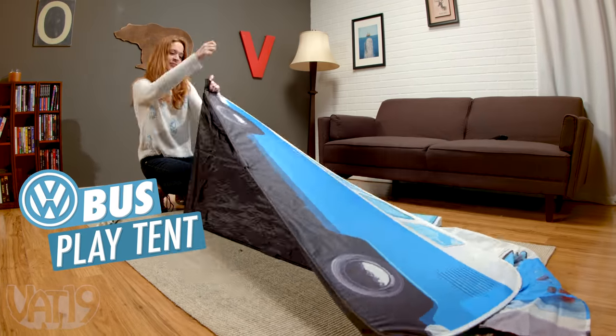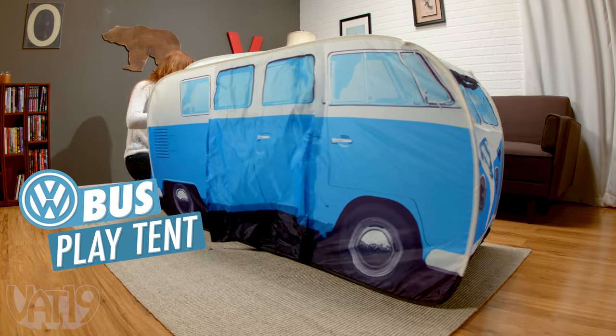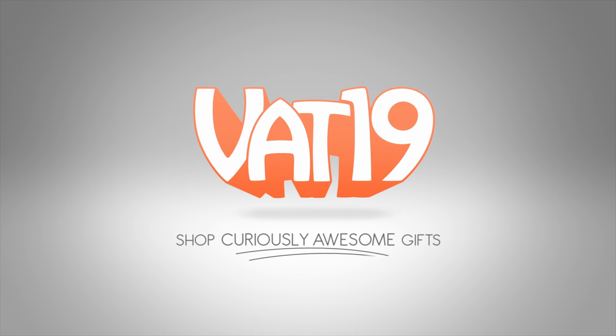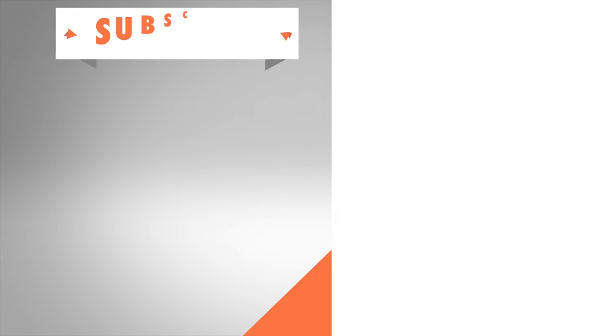Buy the VW bus pop-up play tent and shop for hundreds more gifts at Vat19.com. Whoa.